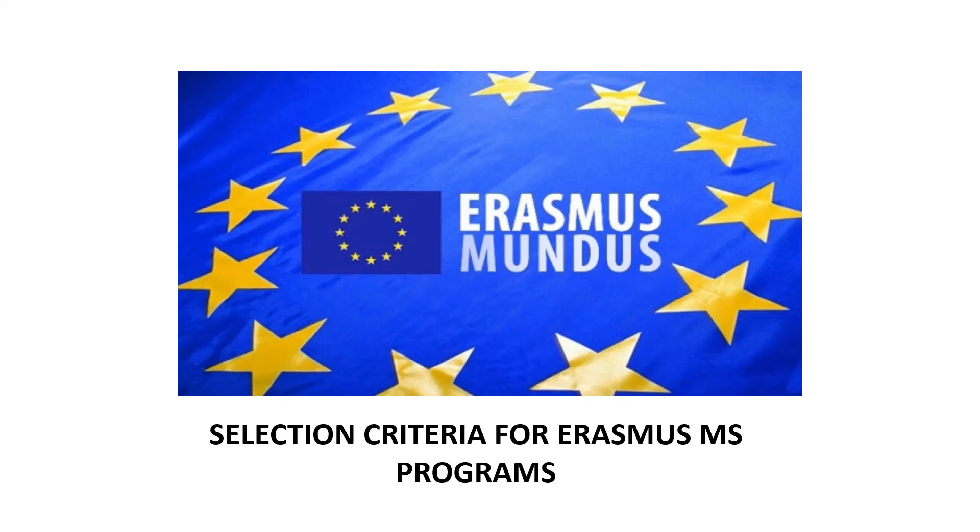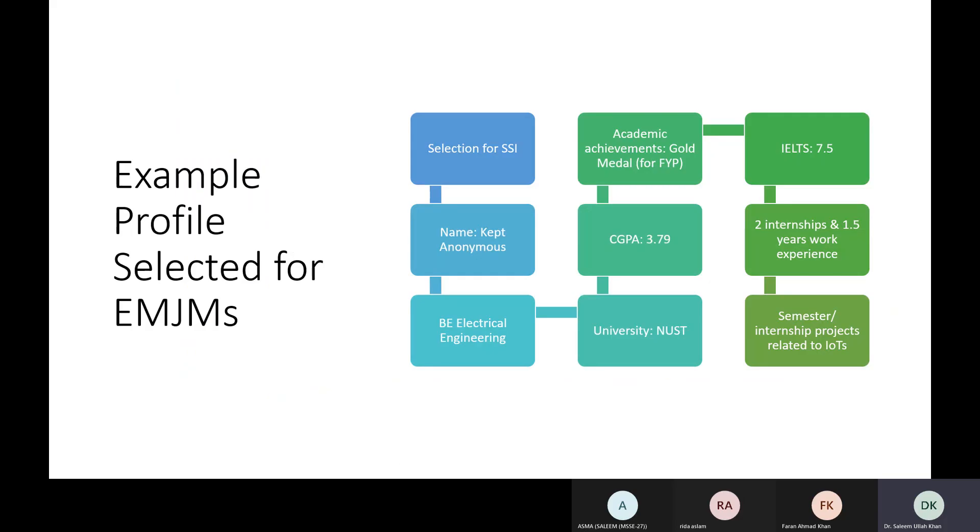Welcome back to another session on scholarships. Today we're going to discuss the selection criteria for Erasmus MS programs. Students ask about hard and fast rules — the minimum criteria is that you need a bachelor's degree or 16 years of education, and an IELTS score for English language proficiency, though that can sometimes be exempted if your degree was in English. There's no single specific criteria; it's a combination of different aspects.